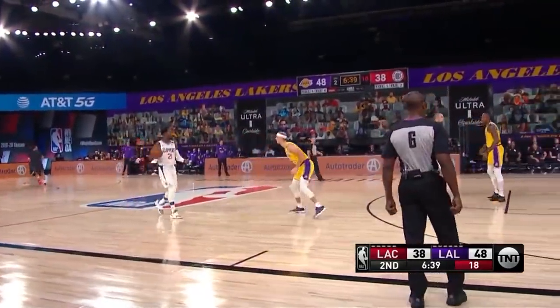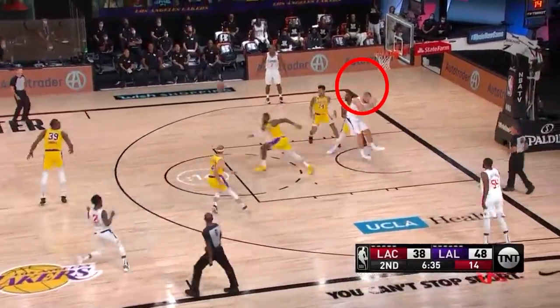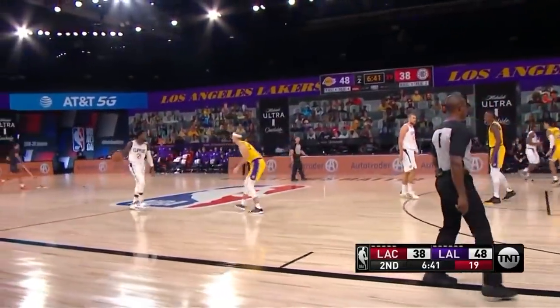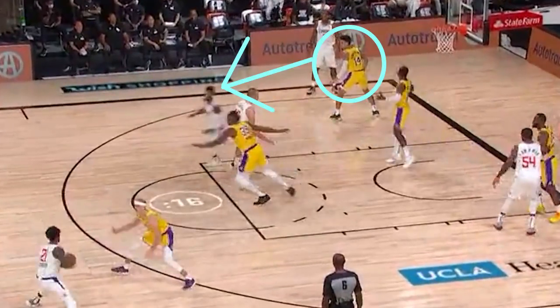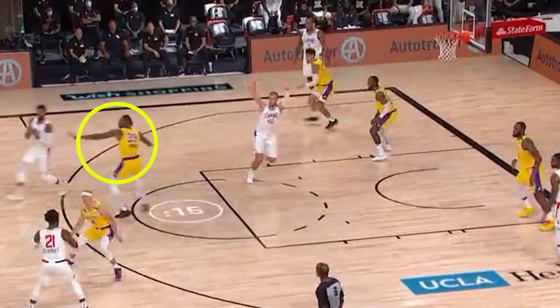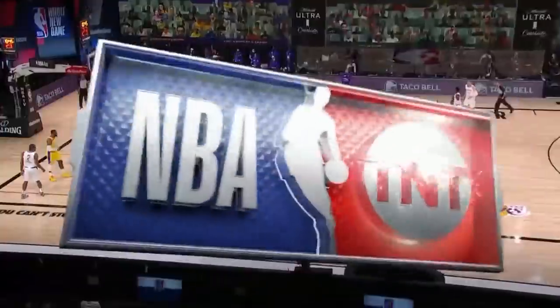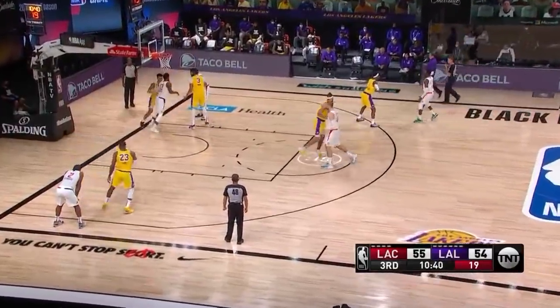Just watch J.R. Smith. Danny Green kind of fell asleep — he should be X-Switching and taking George right here. J.R. lets him know that, but it's too late, which forces Howard to take George, which leaves Zubats open. But LeBron is lurking and he saves the day. In the second half, the Lakers finally got it right — the Clippers run the play, and we see Green and LeBron execute the X-Switch.